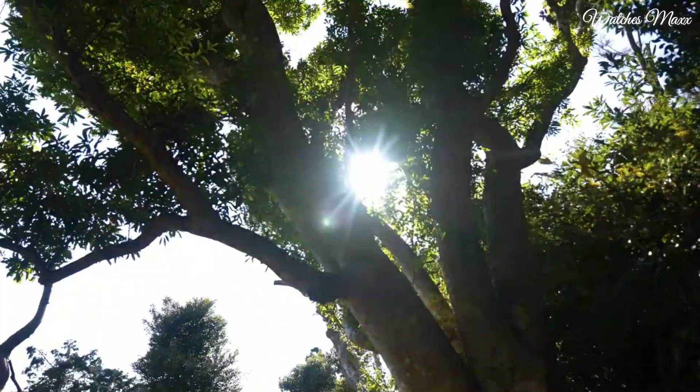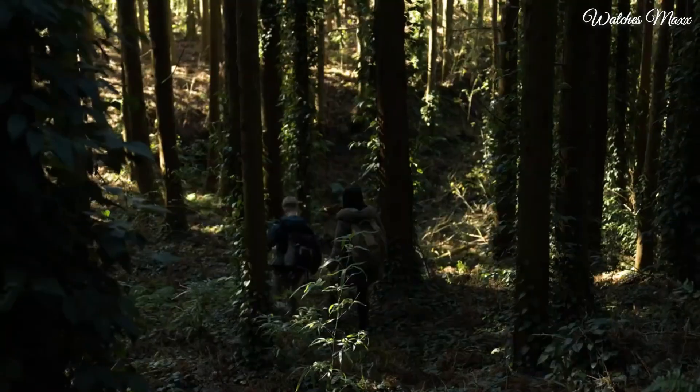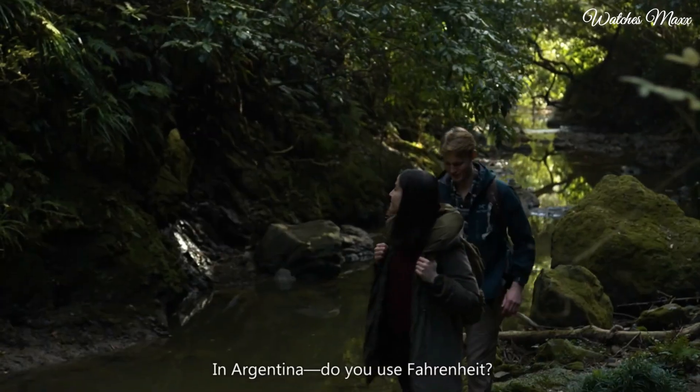The following features are equipped: world time, compass, barometer, altimeter, thermometer, chronograph, countdown timer, alarm, power reserve indicator, perpetual calendar, cold resistance, backlight, date, day.